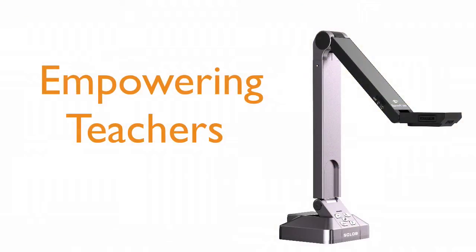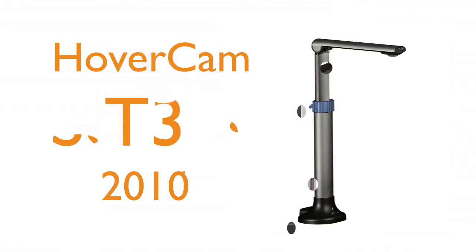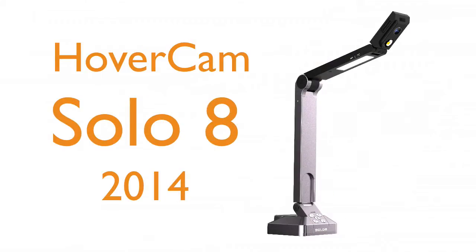It became almost a revolution started by a single USB cable and the camera hovering on top. We started in 2008 when we were developing a learning management system and it became a real commercial product in 2010. We started out with a simple camera and evolved into today's latest model, the HoverCam Solo 8.